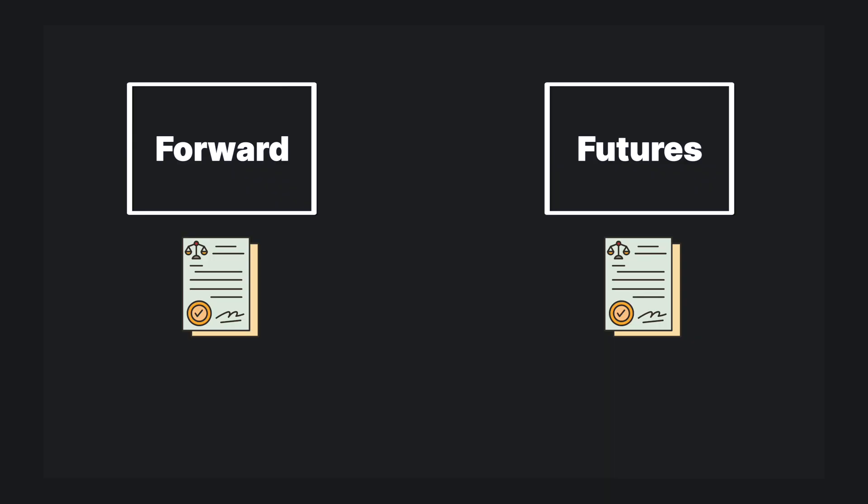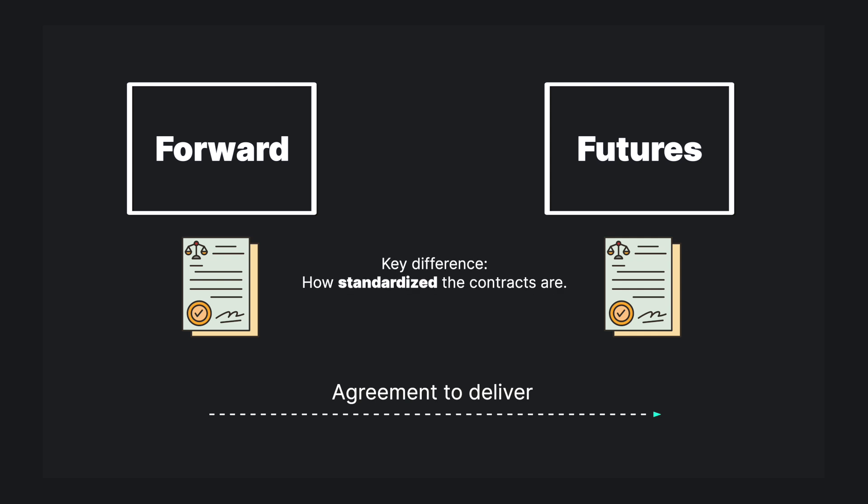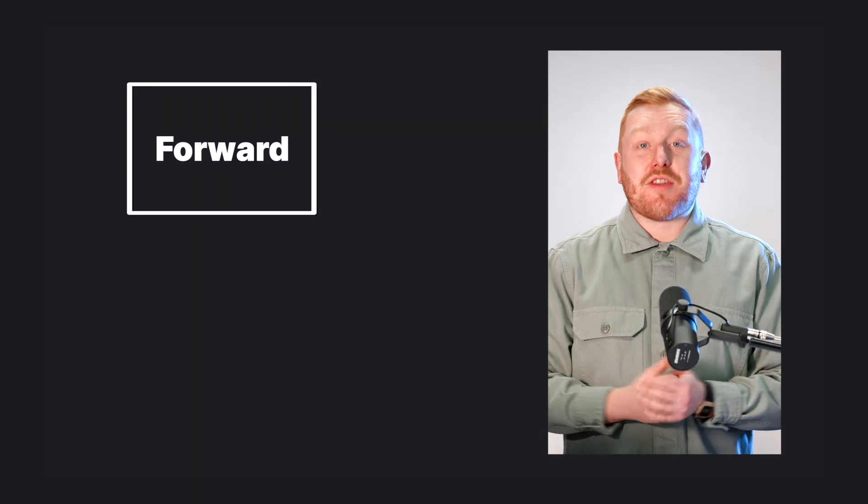But how do they actually work? Let's start by outlining the difference between forward and futures trades. These are often mixed up due to the similar nature and outcomes of the markets, but there are some important distinctions to be made. While both forward and futures include an agreement to deliver energy at some point in the future, they differ based on how standardized the contracts are.